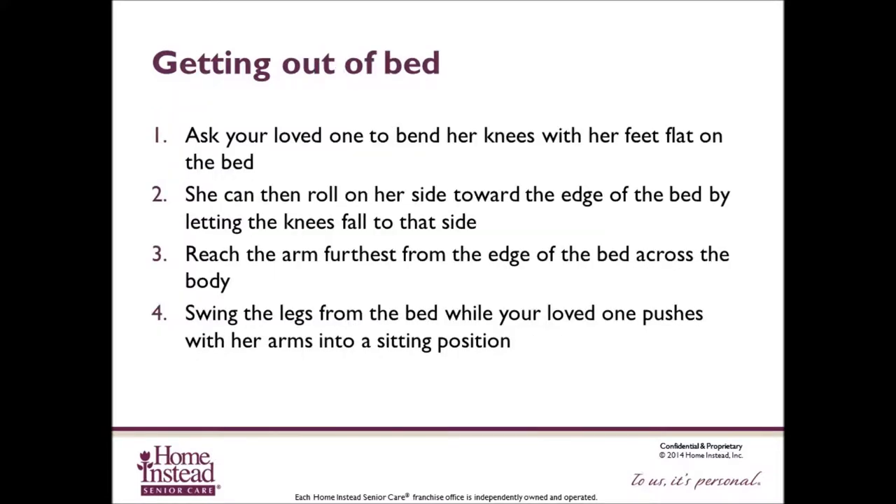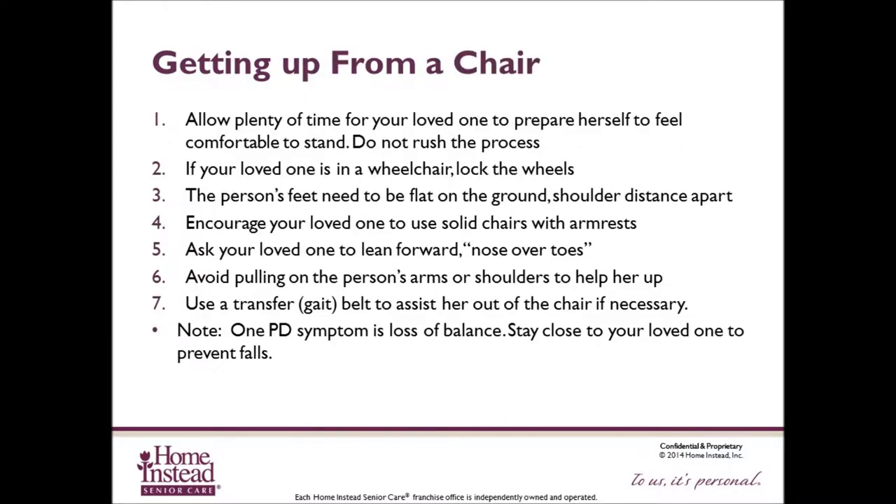Getting out of bed can also be a challenge. Ask the client to bend their knees with feet flat on the bed, then roll on their side toward the edge by letting the knees fall to that side. Reach the arm furthest from the edge across the body and swing the legs from the bed while pushing with the arms into a sitting position. Getting up from a chair can also be challenging. Allow plenty of time, never rush, lock wheelchair wheels if applicable, ensure feet are flat on the ground shoulder-distance apart, and encourage use of solid chairs with armrests. Ask your loved one to lean forward — nose over toes. Avoid pulling on the person's arms or shoulders; use a transfer or gait belt to assist if necessary.